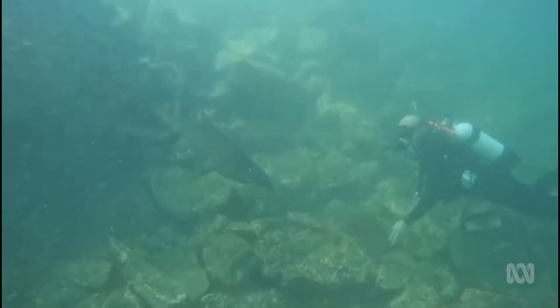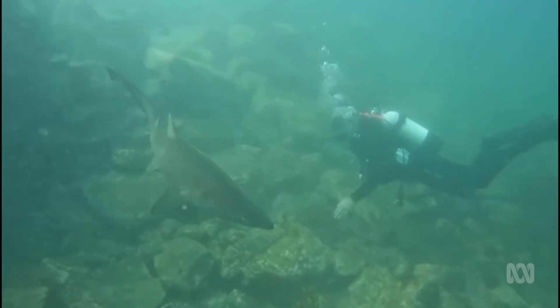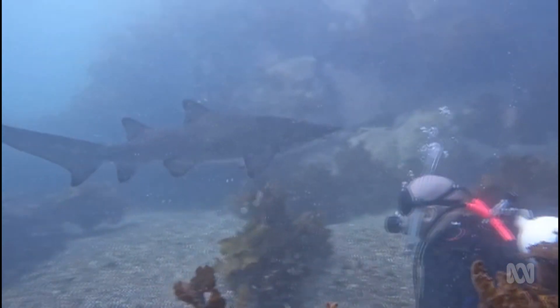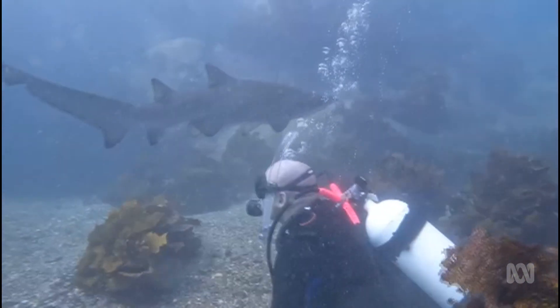Imagine a fly screen door, except all you had was a thin strip of mesh no wider than your finger, and you're hoping to keep the flies out. Obviously, it's not going to work. Dr. Leo Guida is a shark scientist and conservationist at the Australian Marine Conservation Society. He says the nets are doing more harm than good.